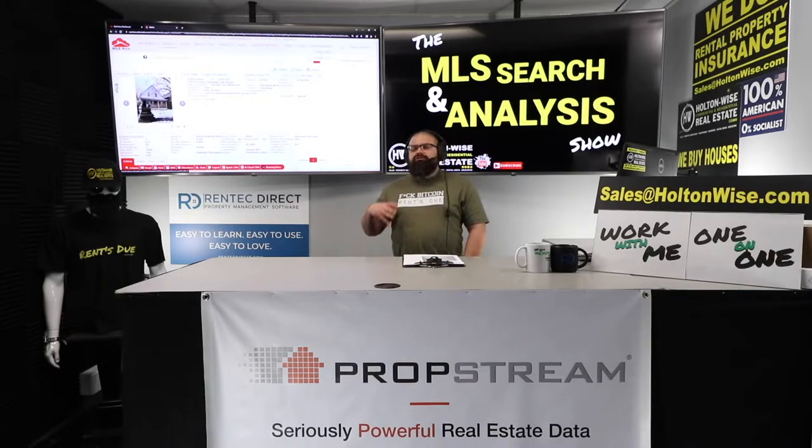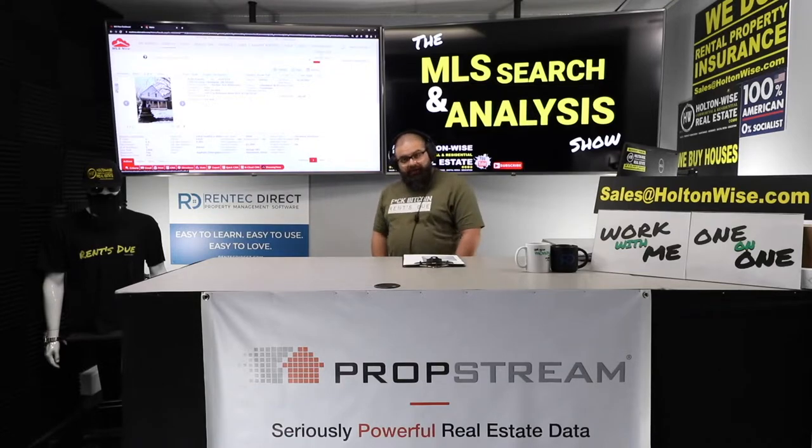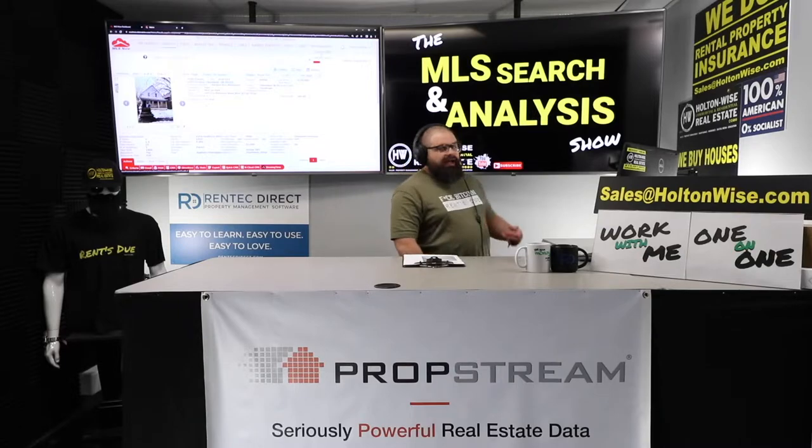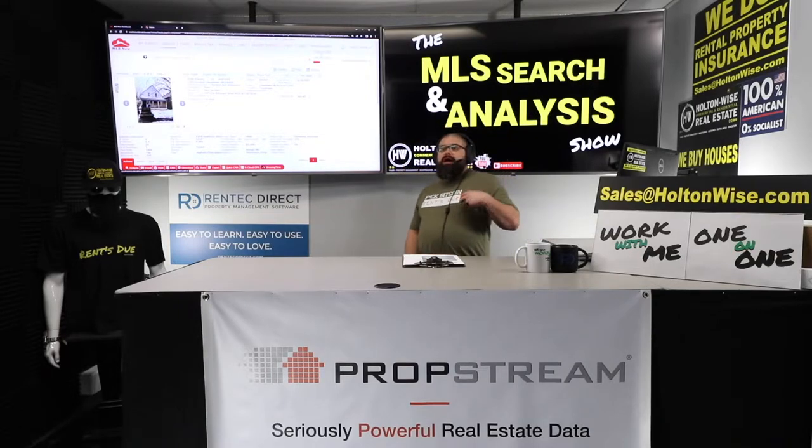That's what sets Holton Wise apart from the other folks. Traditional turnkey providers are selling you inventory they own — that's fine, but they can't very well work on your behalf to lower the price, not if they're selling you what they own.